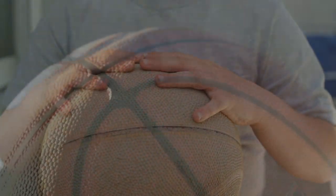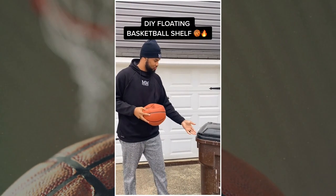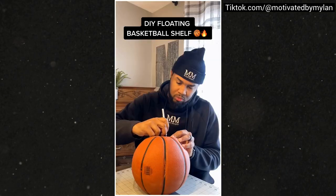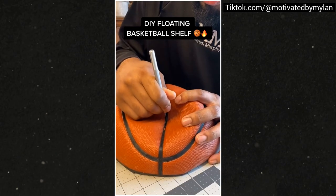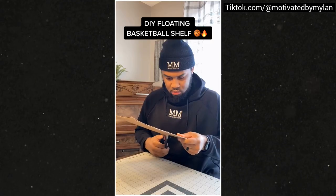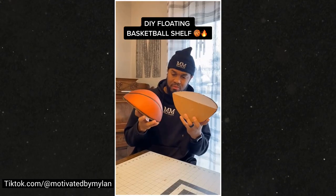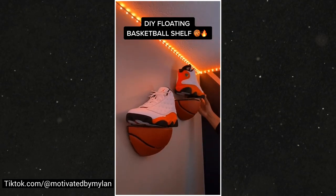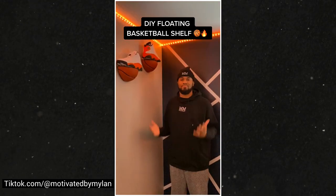Number 1: The unique idea to convert an old basketball into a floating shelf, at Motivated By My Plan. Do you have an old basketball? Do not throw it away yet because you can make a cool shelf with it. First, cut the ball into quarters. Then trace the cutting to the cardboard. After that, cut the cardboard and glue the pieces onto the ball to cover the opening. Finally, attach the shelf to the wall.